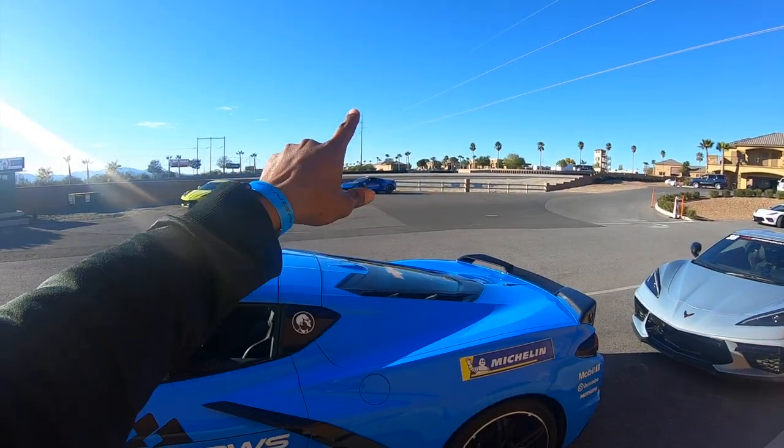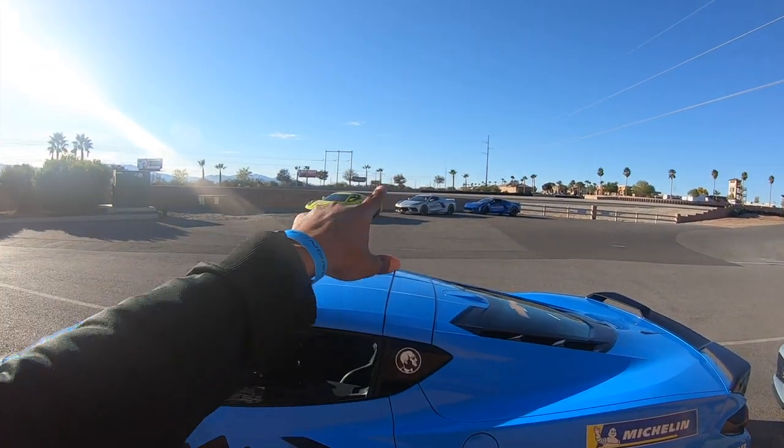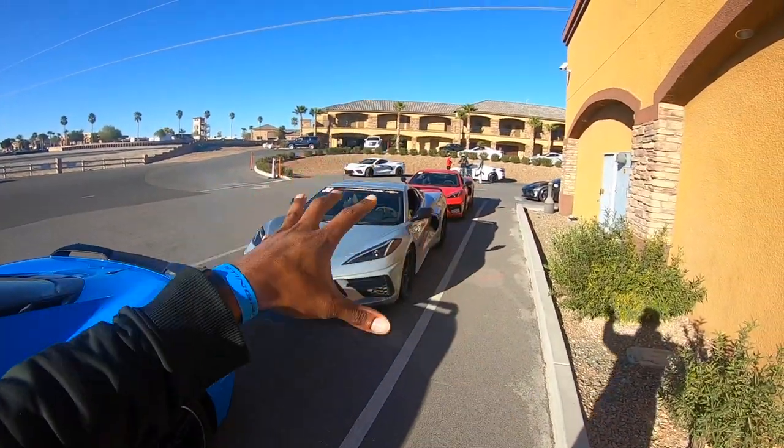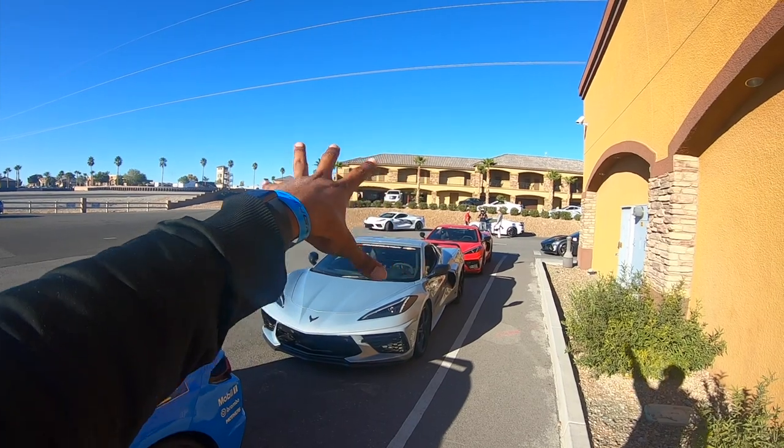Full review of my new 2022 C8 Corvette at Ron Fellows. Amazing — finally here, let's go!